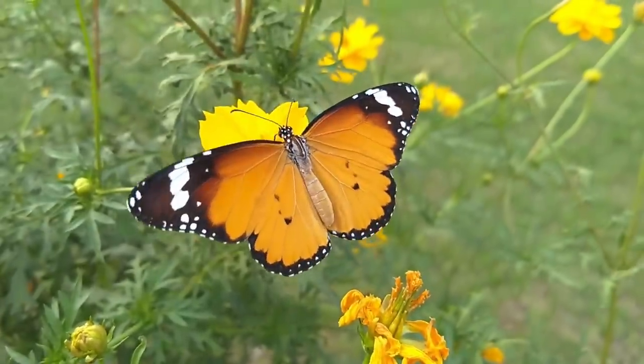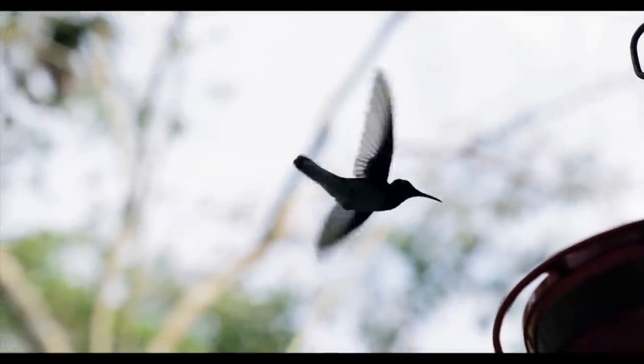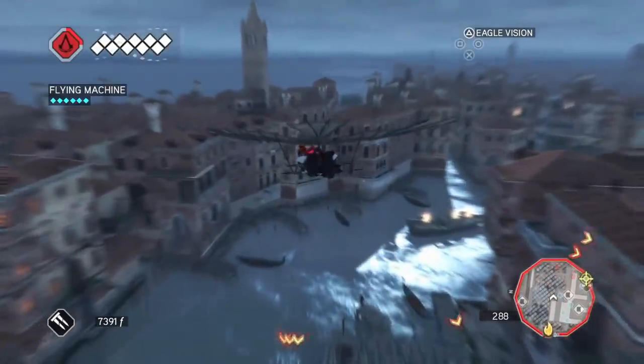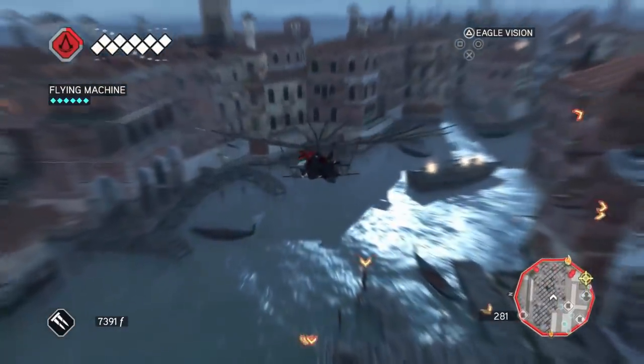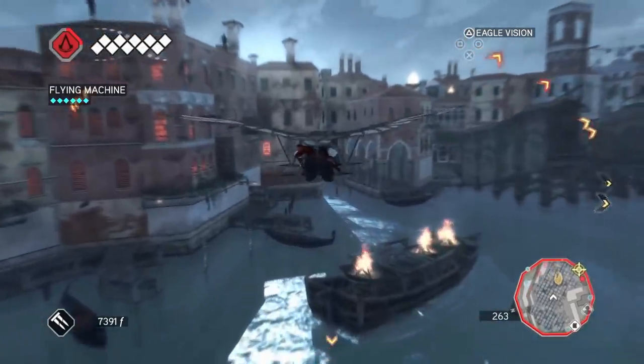Mankind has always looked towards nature for inspiration, and so it wasn't surprising that in the effort to achieve flight we tried to mimic birds. The first aircraft designs, even in pre-da Vinci times, were ornithopters — in other words, flying machines with a flapping wing mechanism.